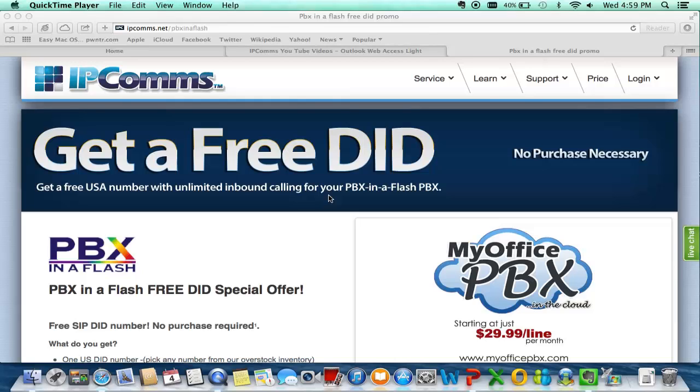One stipulation to be aware of: you can only use one number per user, so you can only test with one number. If you want more numbers, extended support, or 24-hour support, you would need to go to one of our paid services. The idea of this free DID or free number is that you can actually test to make sure that everything is working nicely before you sign up for our service. Let us know if you have any issues with the number — we're going to provide support for the free DID.